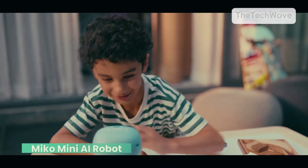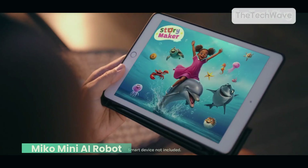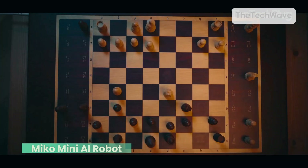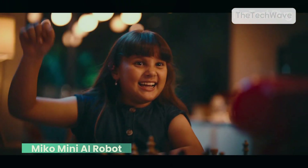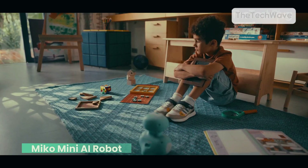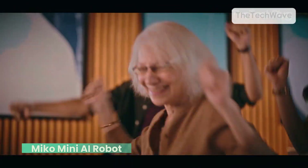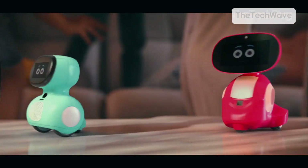Parents, here's the best part — Miko isn't just about fun. It's built to boost learning with STEAM-based educational content. From math games to storytelling, this little robot makes learning feel like play. Miko Mini is amazing, but it's not perfect. Some parents report occasional lag in responses, and while it's great for young kids, older children might outgrow it fast. Miko also needs Wi-Fi to function properly, so if your home internet is spotty, expect some hiccups.